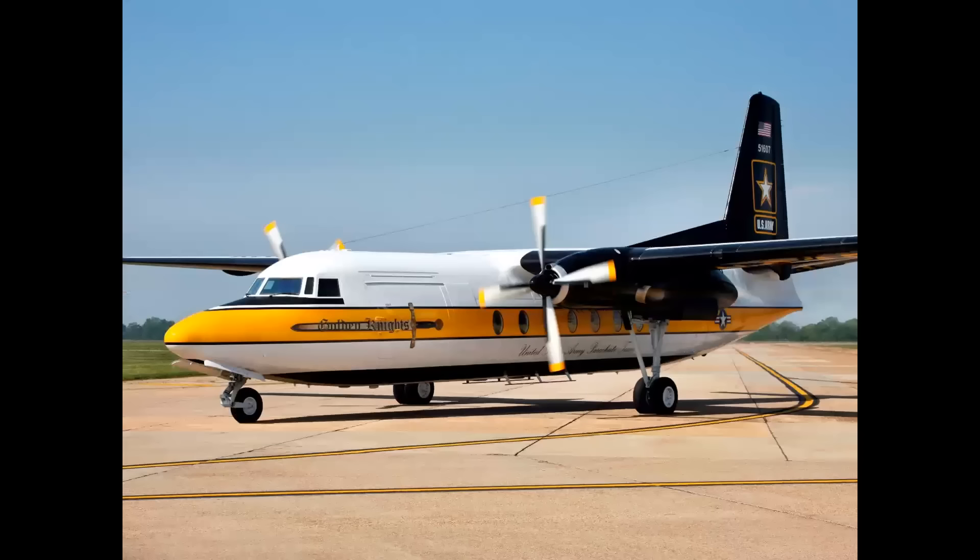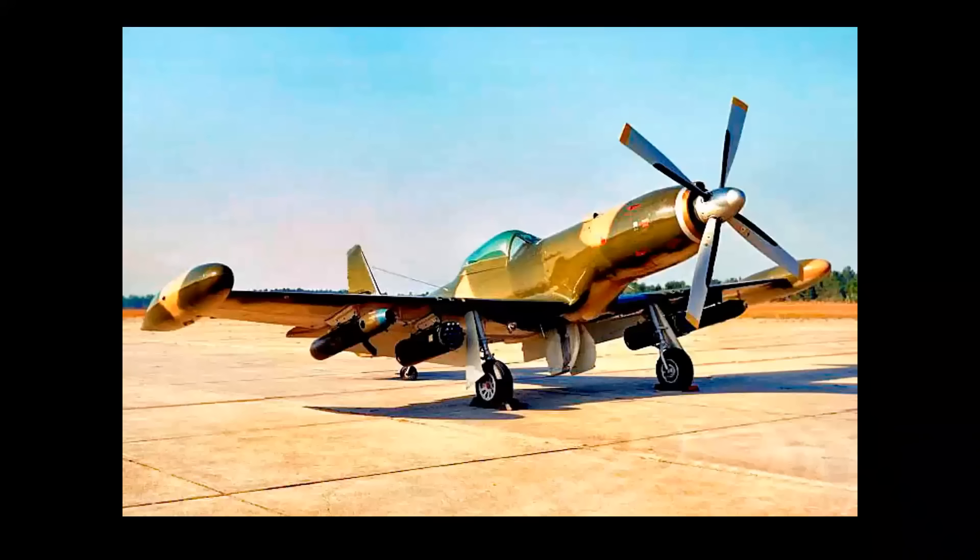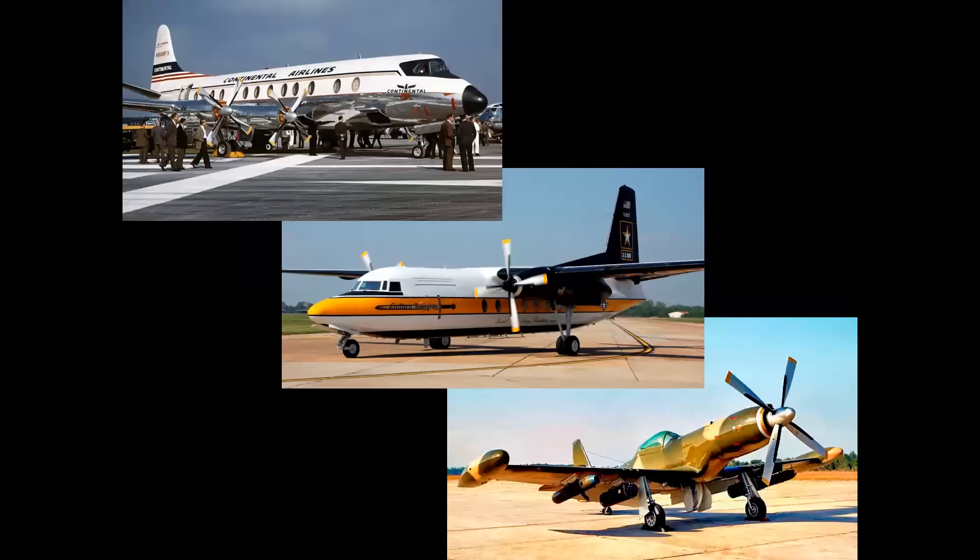What does this airplane, this airplane, and this airplane all have in common? Let's find out on Celebrating Aviation with Mike Machat.